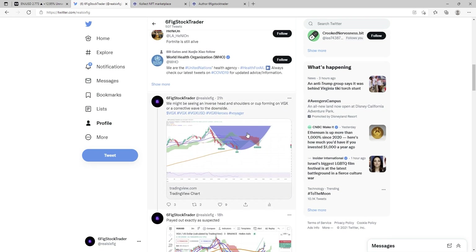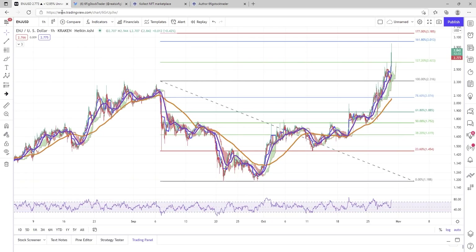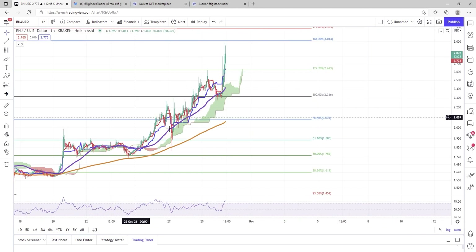Twitter is where I'm dropping news, bits of information, things I find interesting, charts — when I cannot make it to YouTube to drop a video. So hit me up if you are on Twitter. Back to the charts.